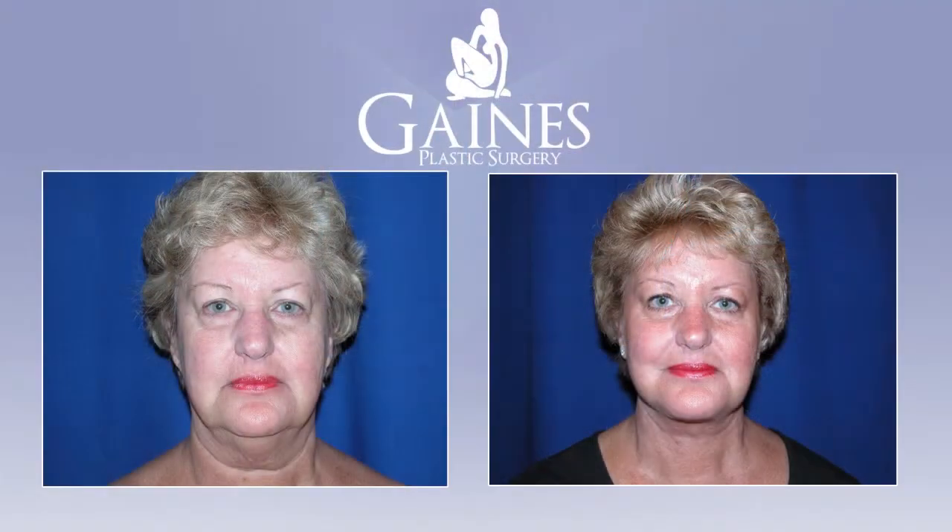At Gaines Plastic Surgery we perform a variety of facelift procedures. A typical facelift, what we would call a full facelift, is performed on maybe a little older demographic — our patients between 55 and 65.